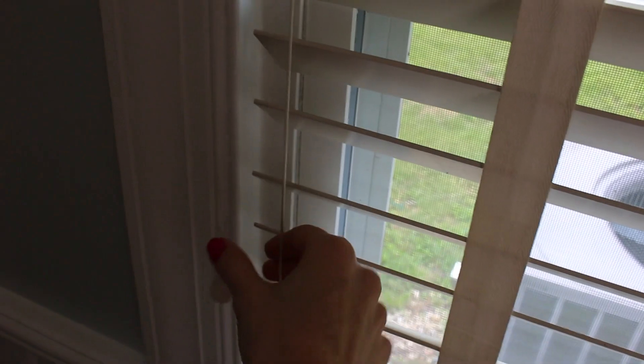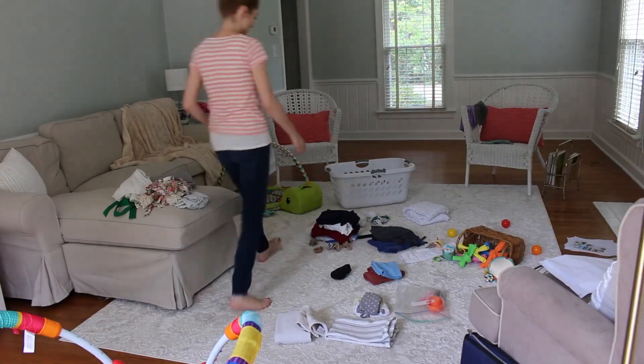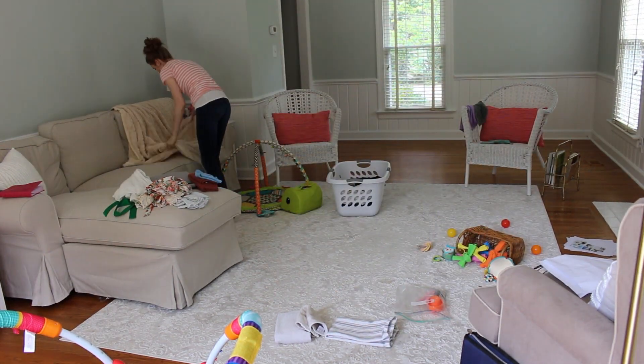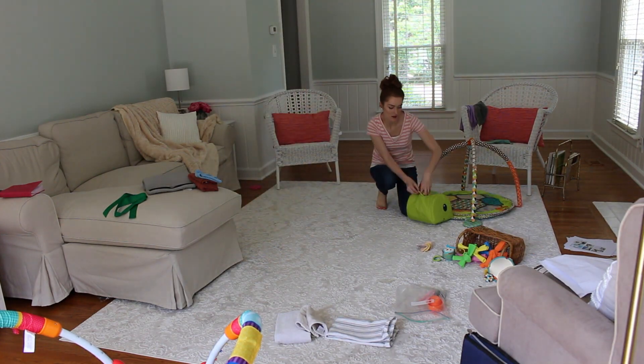First thing I like to do is let in the light. I made such a mess — there is laundry and toys everywhere. First thing I like to do is clean the walkways and the floor, that way I have space to move around and get everything done.